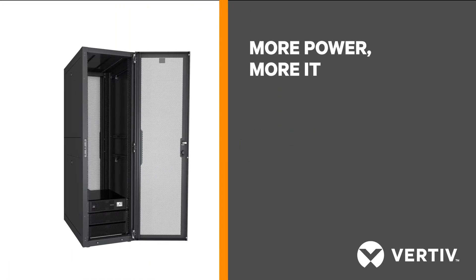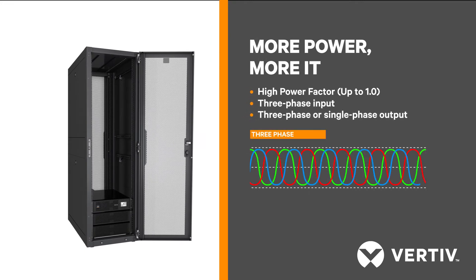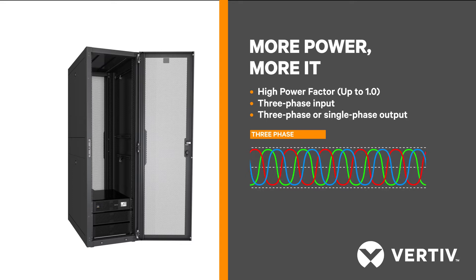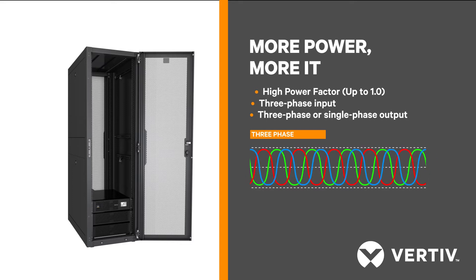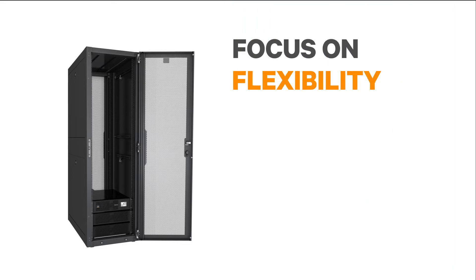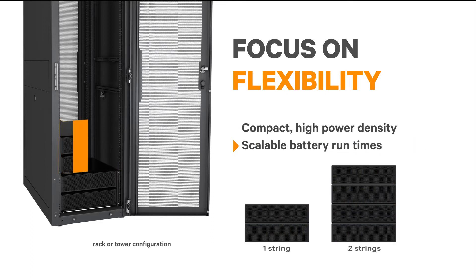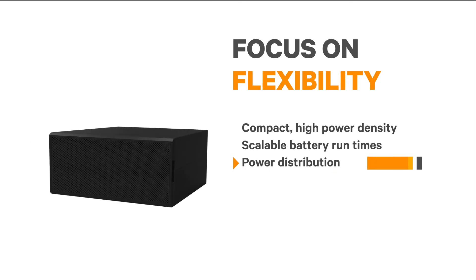You get more real power in each unit, allowing you to power more IT equipment. With the three-phase input, you can effectively utilize a building's electrical system and minimize wiring requirements. In the fast-paced world of IT, power systems need to be flexible and easy to deploy. With the ITA2, scalable battery run times can be provided just by adding more cabinets.